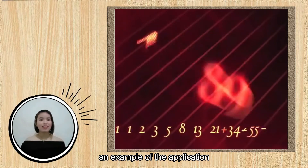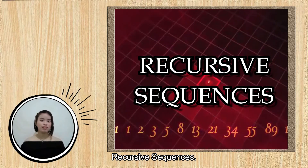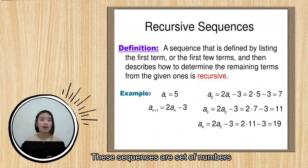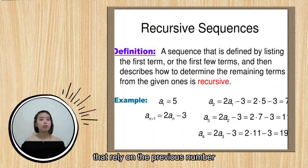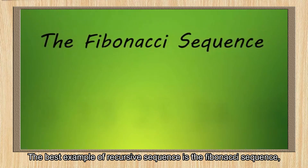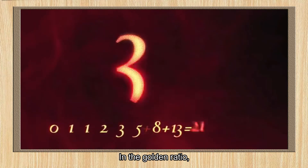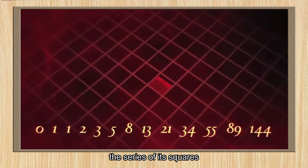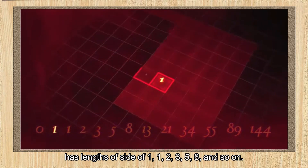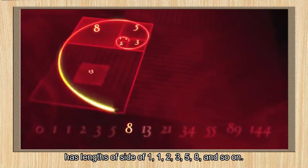In mathematics, an example of the application of this concept is called recursive sequences. These sequences are a set of numbers that rely on the previous number to get the value of the next number. The best example of a recursive sequence is the Fibonacci sequence, where you add the two previous numbers to get the next number. In the golden ratio, the series of its squares has lengths of size 1, 1, 2, 3, 5, 8, and so on.